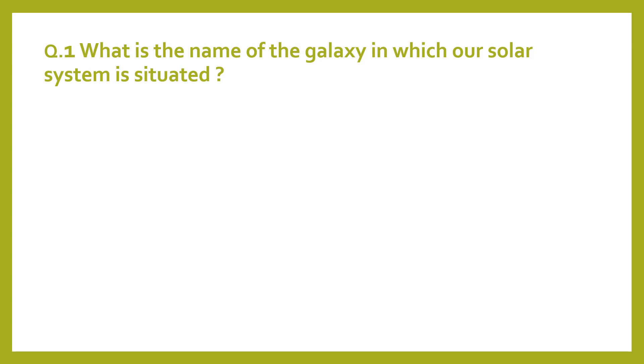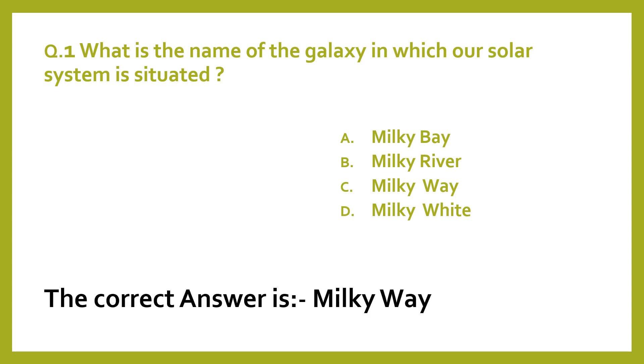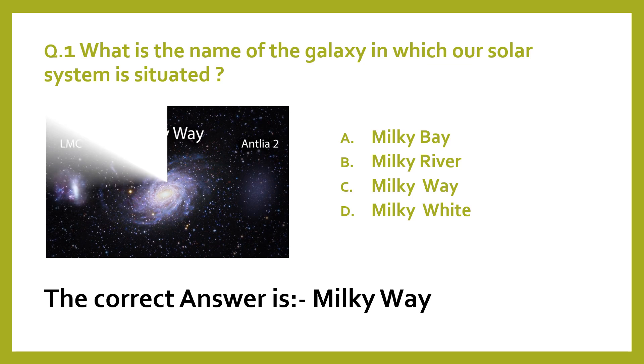Question 1. What is the name of the galaxy in which our solar system is situated? A. Milky Bay. B. Milky River. C. Milky Way. D. Milky White. The correct answer is Milky Way.